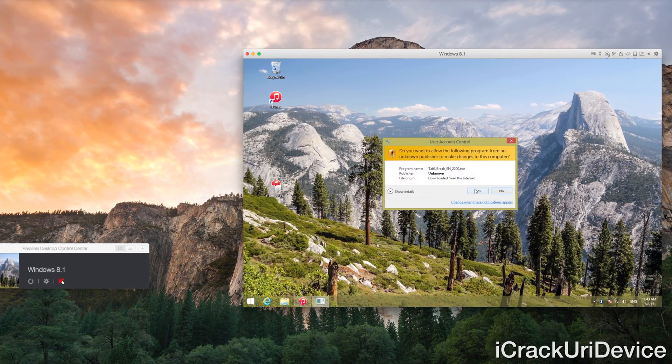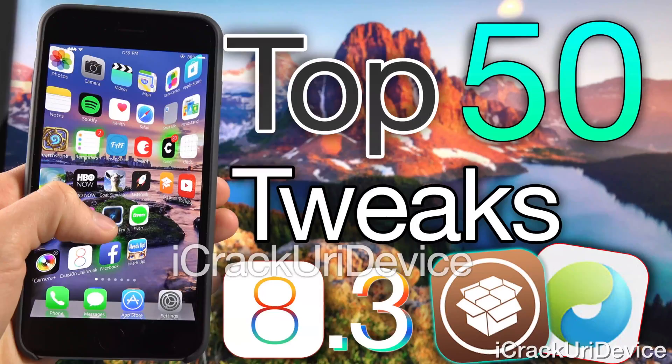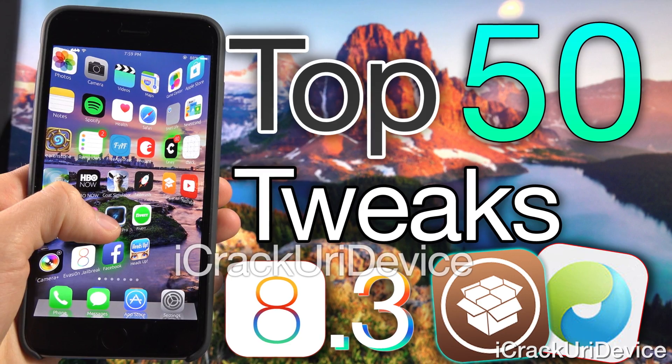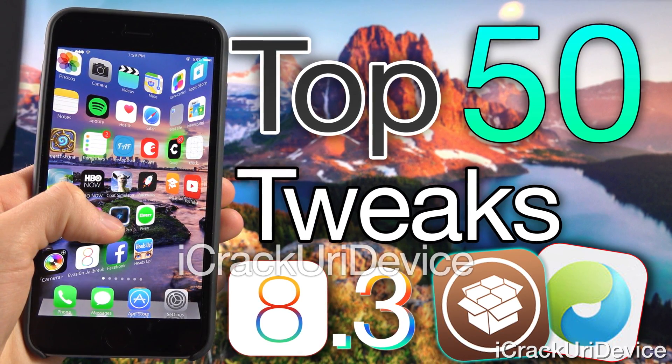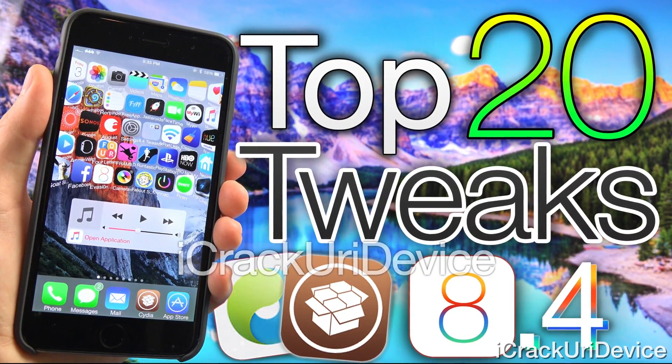For those interested in what to obtain from Cydia once jailbroken, I put together a list of approximately 70 Cydia tweaks compatible with iOS 8.3 and iOS 8.4 across two different videos. I'll have them linked down below in the more info. Most of the tweaks will function on iOS 8.4, however there are a handful that only work on 8.3.